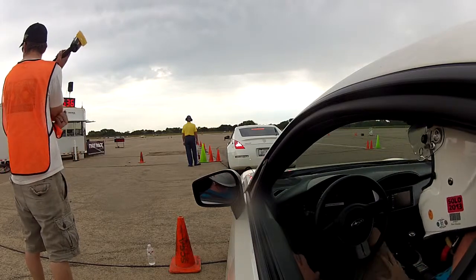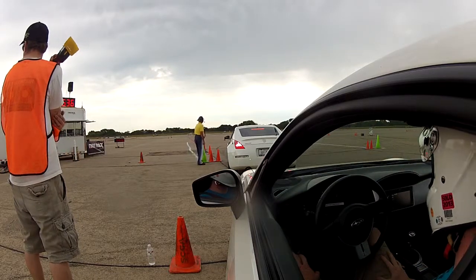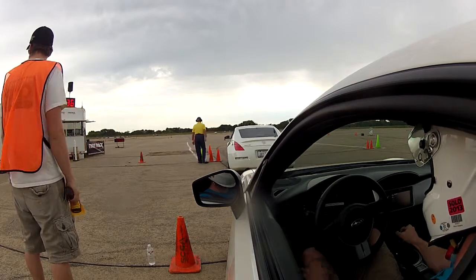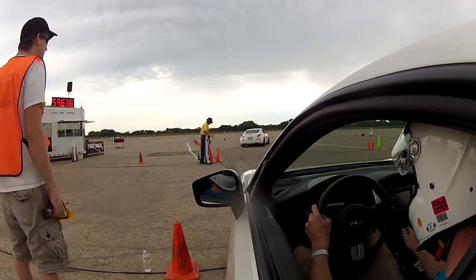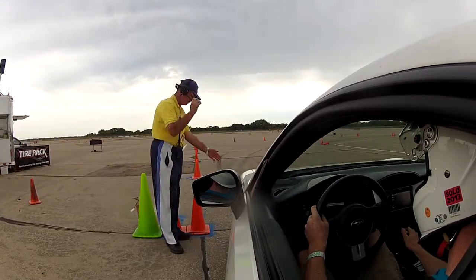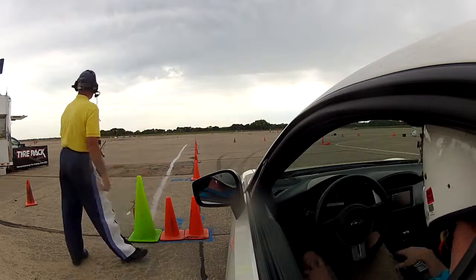Mike King, two cones on top of a 59.6 — a very respectable time, but it's plus two cones. So Mike King is setting awesome times out there, but we just need to get them clean. We'll see if he can do that on his third and final run on that Honda S-2000.